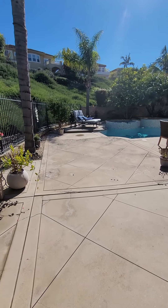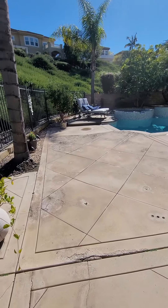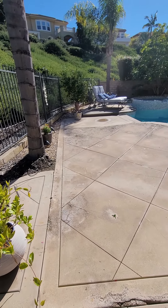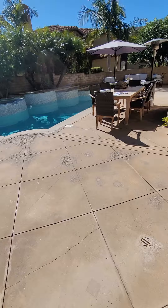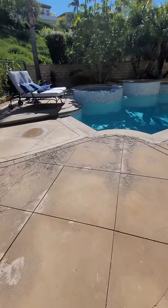Hey guys, Dave Pratt. I'm on this project, moving forward with a client, and I wanted to show you something really interesting. He's got some concrete where it's moving and cracked. Everything is kind of messed up — it messed up in a really bad way.